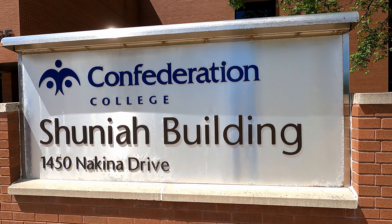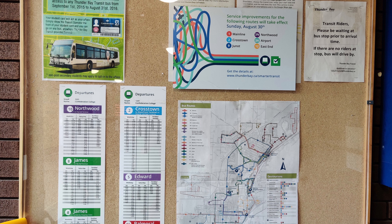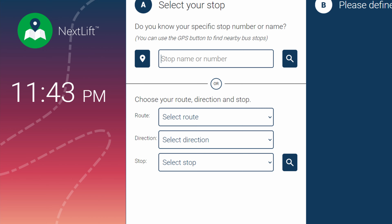To find bus timings, if you're from Confederation College or Lakehead University, there will be a chart near the entrance listing bus timings, bus numbers, and routes. If there's no chart, you can use Google Maps, which is almost accurate, or there's another app called nextlift.ca. You just enter where you want to board and where you want to reach, and it gives you the bus number and route.